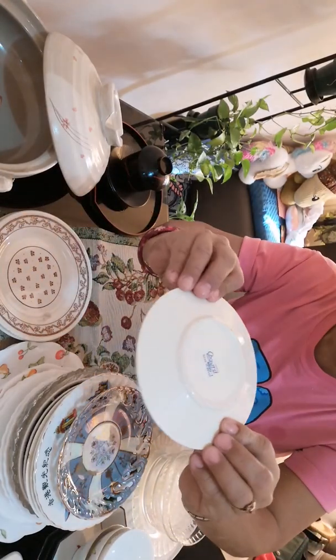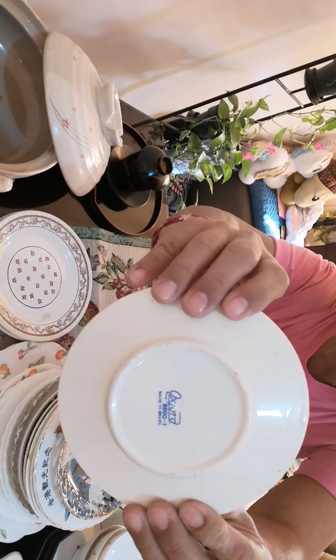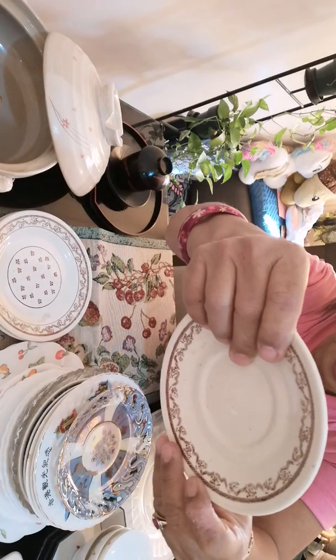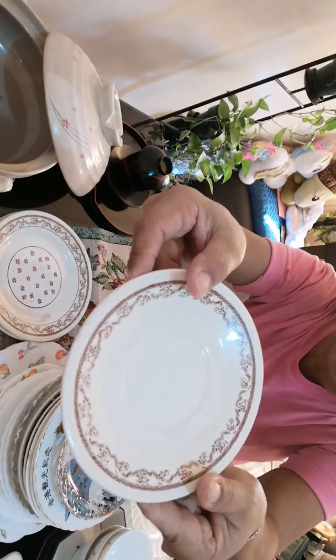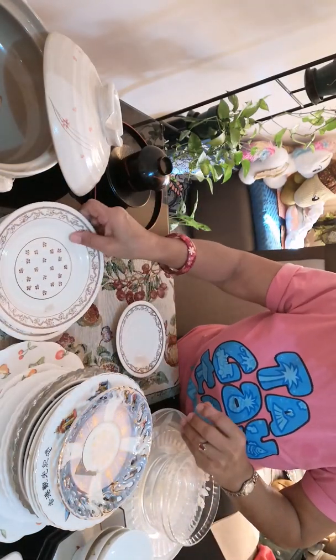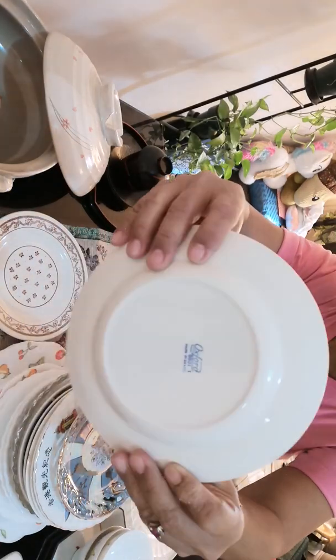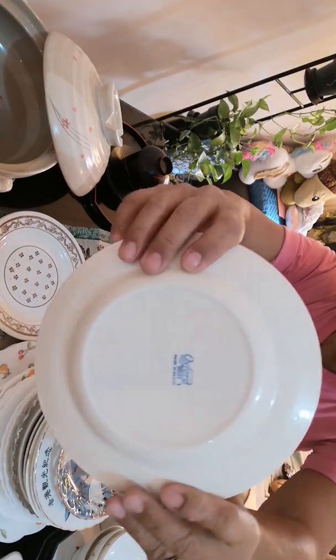This one is marked with Oxford writings: Oxford 8890-1, made in Brazil. And this is the other one, the bigger one. I guess this is a salad plate.